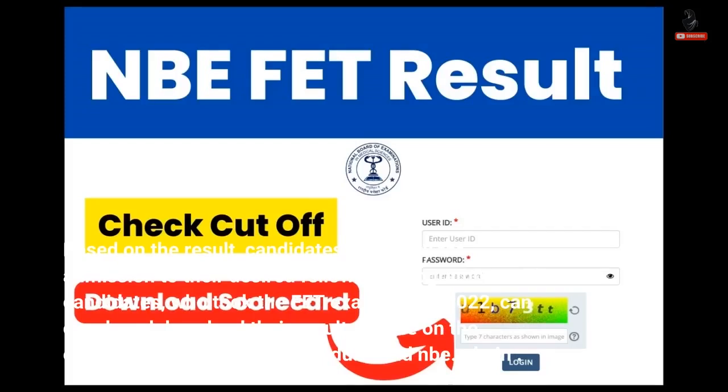The candidates who took the FET Examination 2022 can check and download their results online on the official websites: natboard.edu.in and NBE.